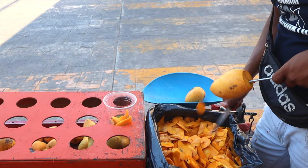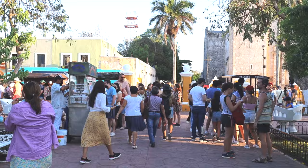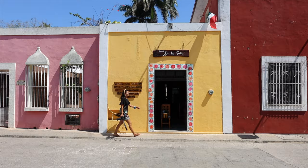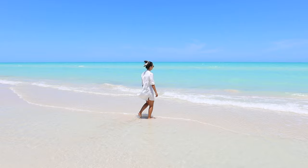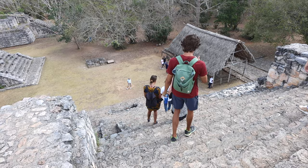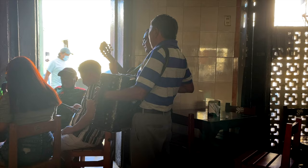Welcome to Valladolid. It's not hard to understand why so many people visit this beautiful colonial town in Mexico's Yucatan Peninsula. We spent two weeks exploring Valladolid and its surrounding areas, and in this video we share our honest thoughts about visiting this popular town and some of the best things we did, including a great local cantina.